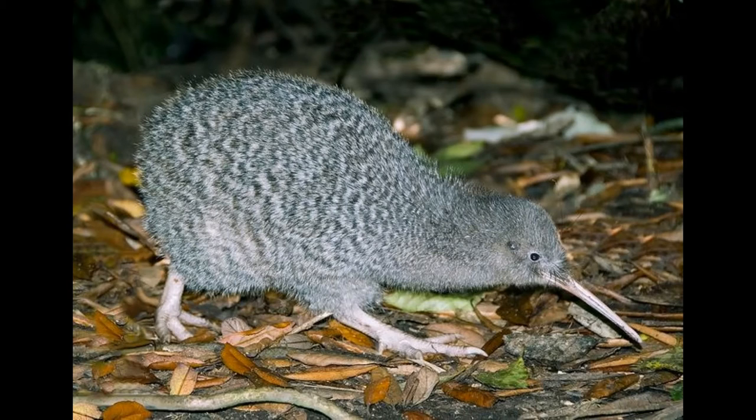Hello, everybody. Welcome back to Weekly Life Wisdom. So far, I've been your host, Zero Yeti. Let's go into it, because this week we're doing New Zealand and the very rad animals that inhabit the islands.